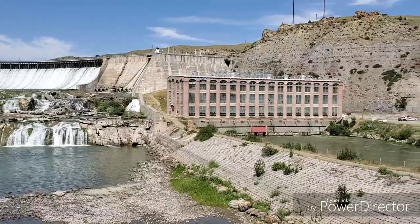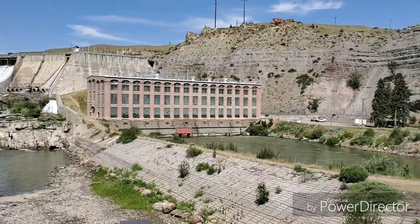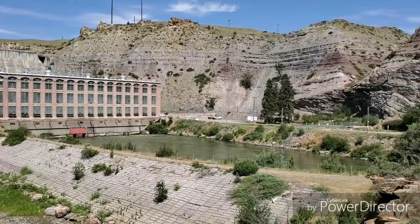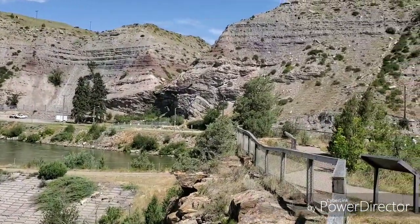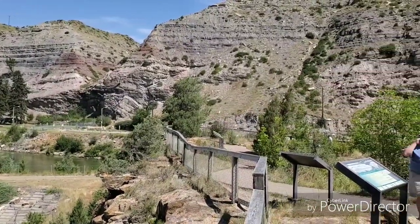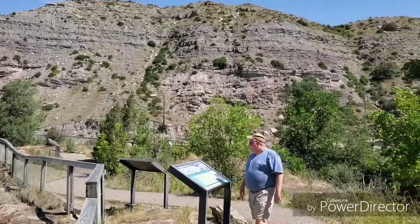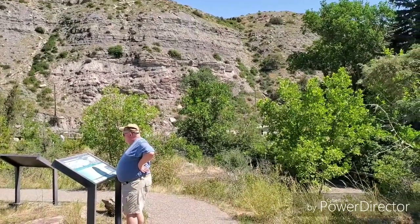The water is flowing through pretty good today. There's the facility that controls the generation of electricity from the dam. This is some of the surrounding gorge for the river, and there comes Dennis checking out all the information posted along the walkway here.